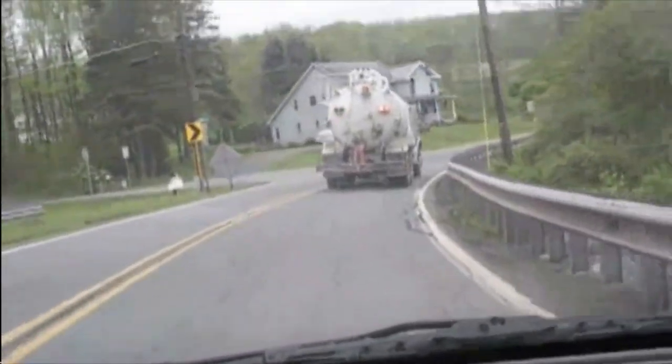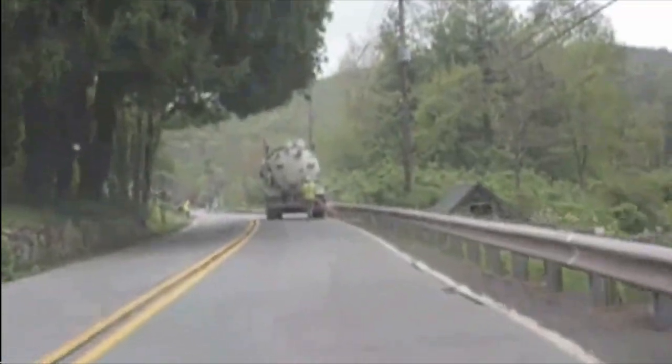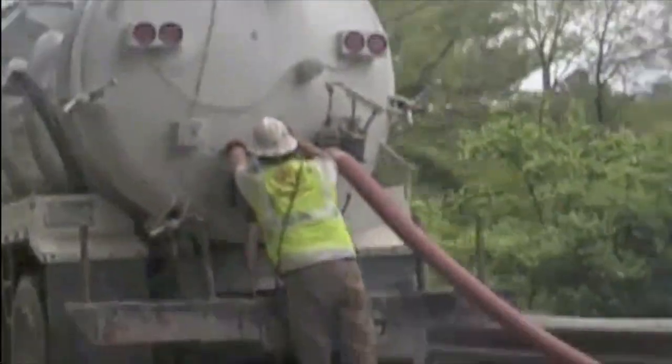This is Scott Cannon from the Gas Drilling Awareness Coalition. I saw this video on YouTube yesterday, May 7th, about a tanker truck on Leonard's Creek in Dallas Township possibly withdrawing water for gas operations.